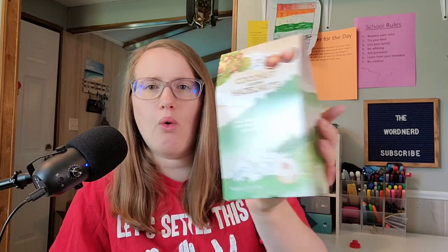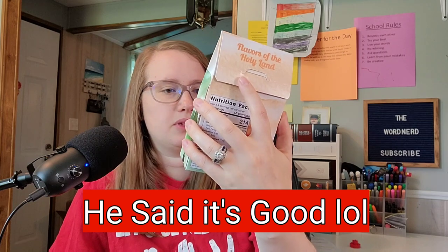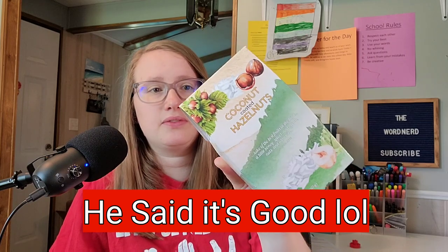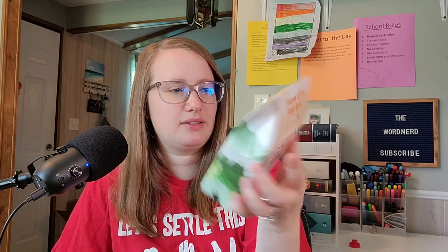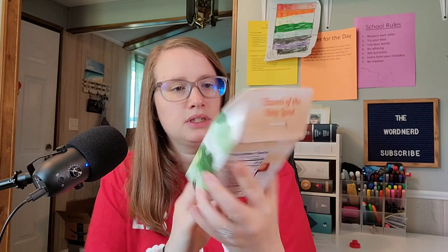I've got some more foodage — coconut coated hazelnuts! That will be interesting. I don't like coconut, but my husband does, so I'm probably going to get him to try this. If I get it on video that he tries this, I will put it in here for you. Flavors of the Holy Land.